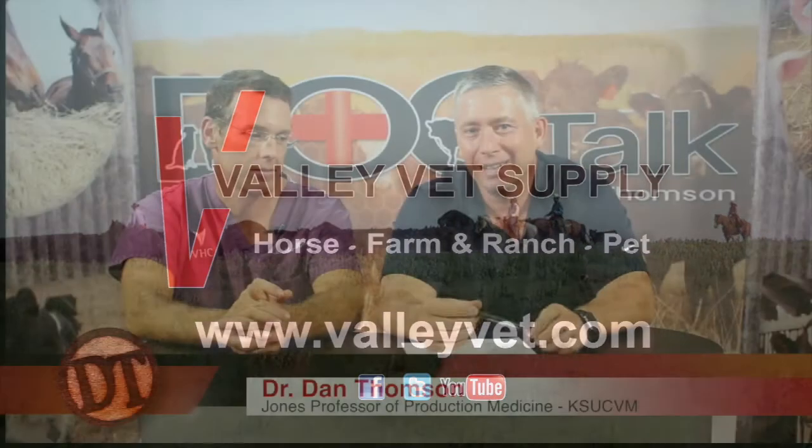Welcome back to DocTalk. Dr. Dan Thompson here with Dr. Matt Meisner, who is an associate professor and the section head of Livestock Services here at Kansas State University's College of Veterinary Medicine. He's nationally acclaimed and does a lot of speaking at veterinary meetings. We grabbed him heading out of the clinics in the truck to go work on a case. And now — ringworm.